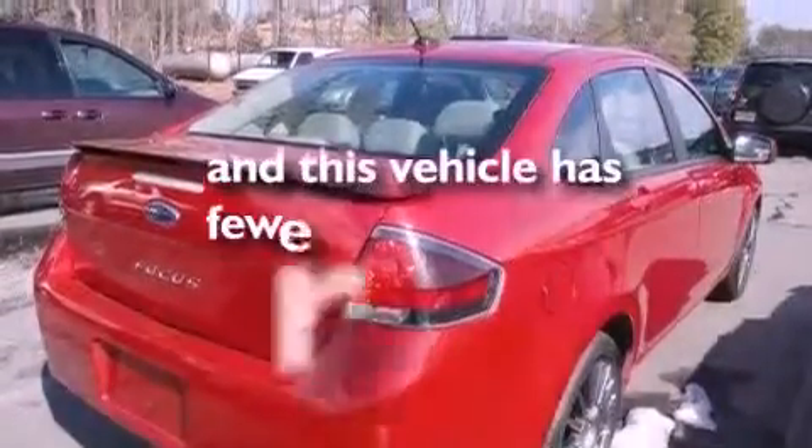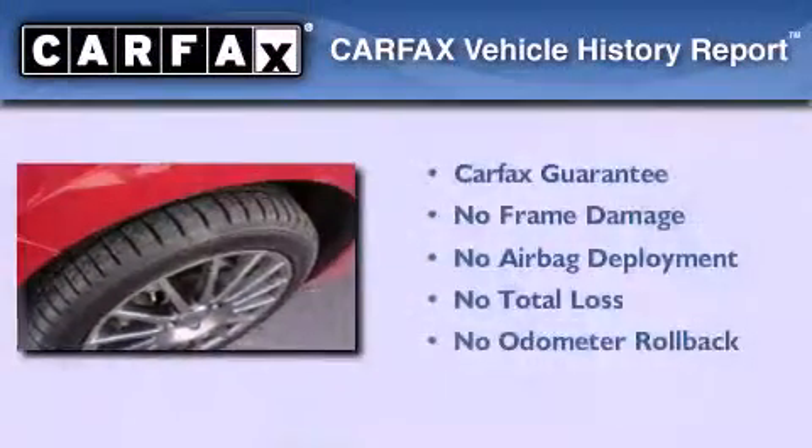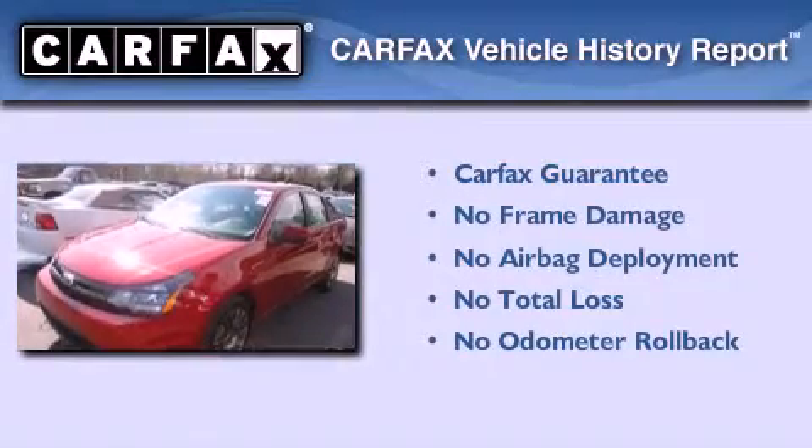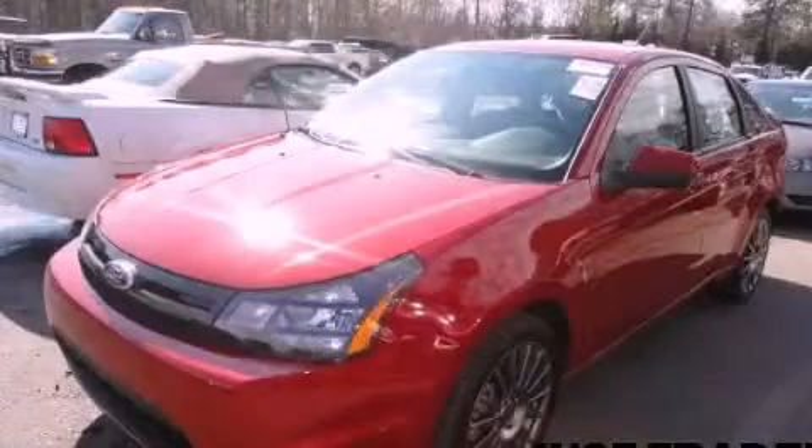This vehicle has less than 34,000 miles. Not to mention that this Ford qualifies for the Carfax buyback guarantee. Contact us today and schedule your opportunity to see this vehicle in person.